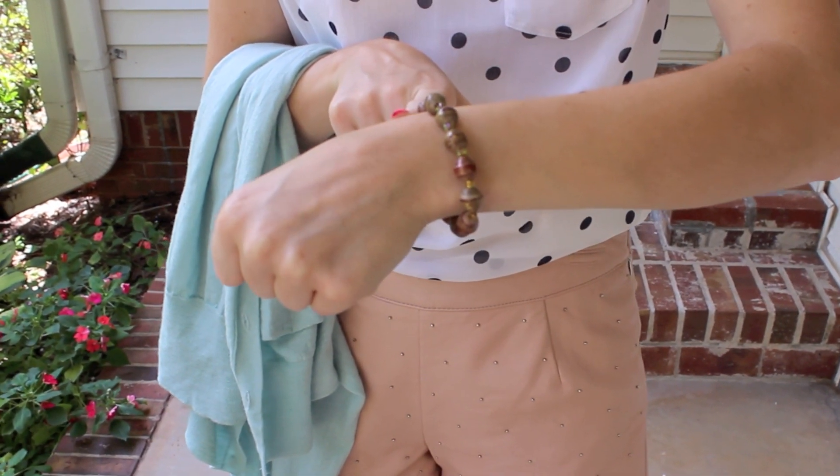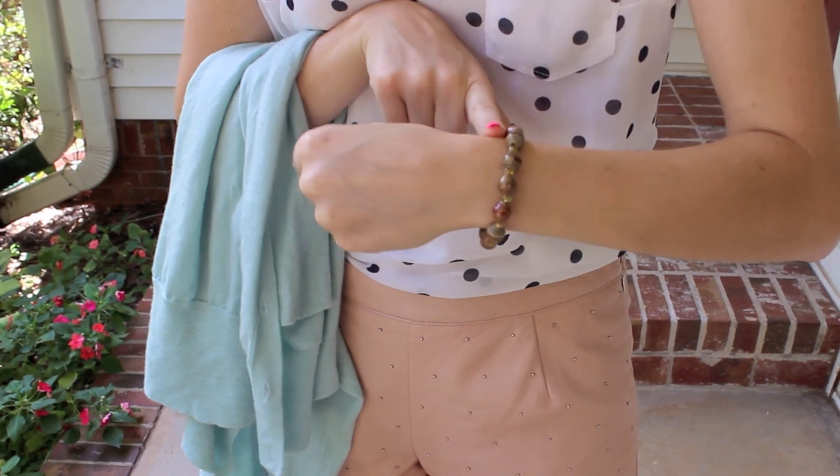And then a bag from an organization that helps women in Nicaragua. My nail polish is China Glaze Shocking Pink. And that's everything guys — I hope you have a great day.